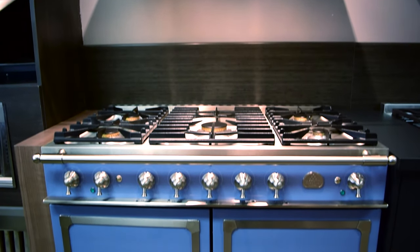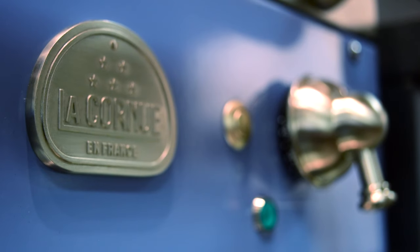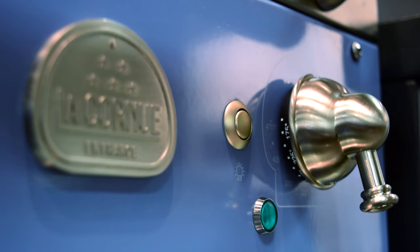The Cornu Faye 110 range from La Cornu blends regal elegance with functional design. Foodies and design aficionados alike know this is the range of all ranges.